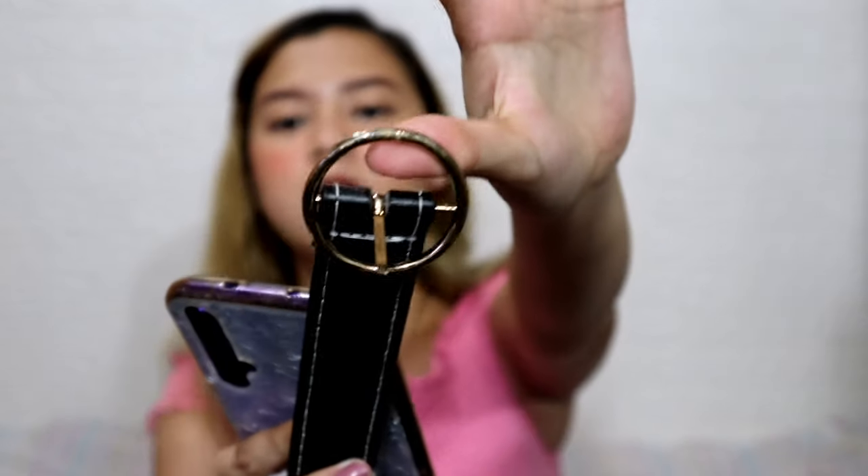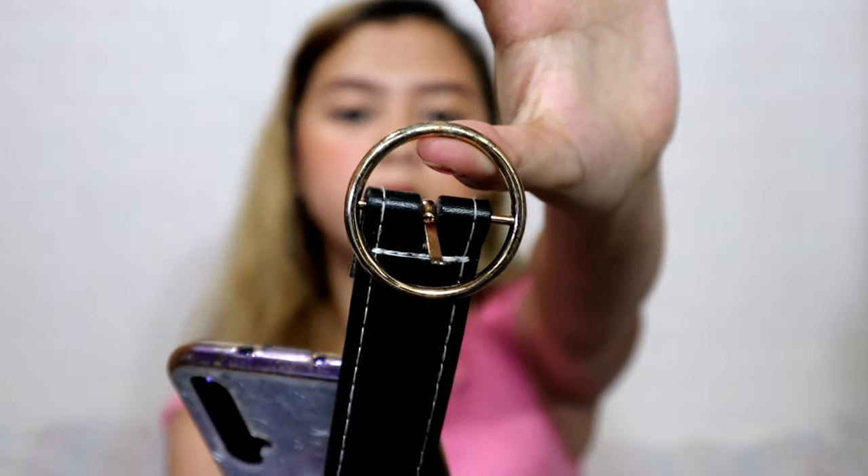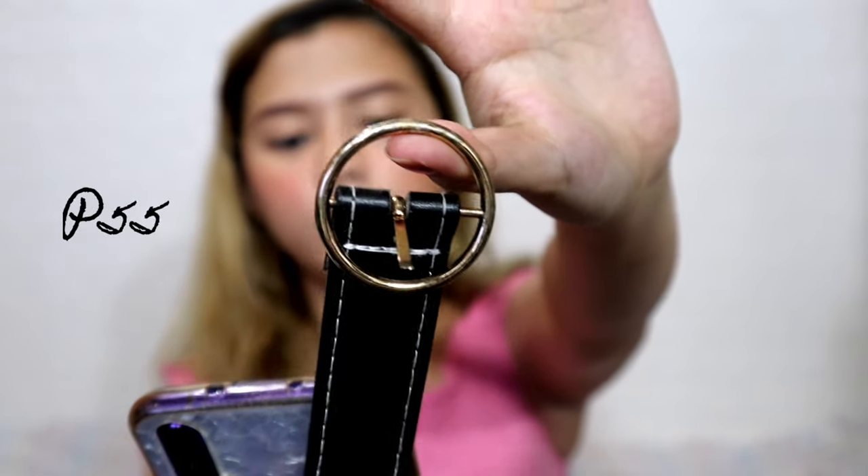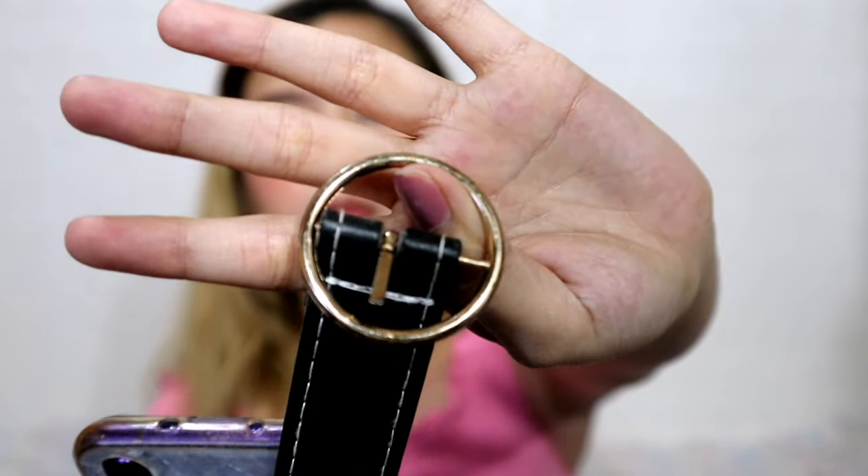Next is this unisex belt with a bigger buckle. I got everything in black. Then there's also this Women's Vintage Metal Bow Leather Belt — this one costs 55 pesos. Actually, one of the other belts was 49 pesos. This particular one with the gold hardware costs 55 pesos and the buckle has a gold finish.